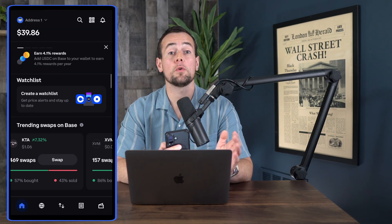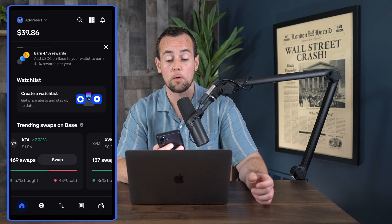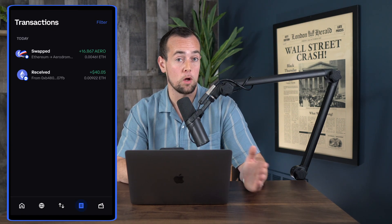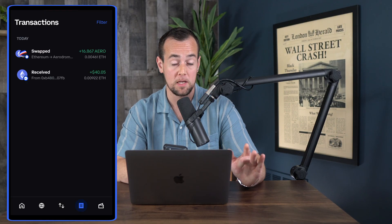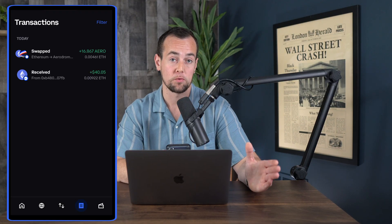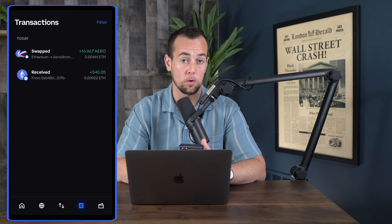The last thing I want to show you is how to access your transactions. If we click on the icon that looks like a piece of paper, we can see a history of all our activity — we can see where we received the $40 give or take of Ethereum, and then we swapped for 16 of the Aerodrome tokens. This is a way to keep track of all of your crypto activity.